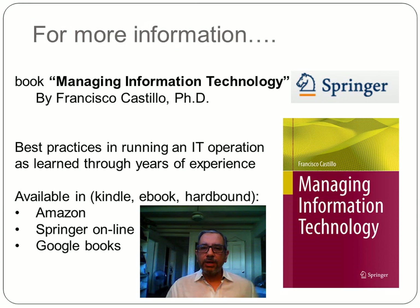That's all for now. If you need more information, I can refer you to my book called Managing Information Technology, available on Springer and Amazon. For today, I'm calling it off from this Tropical Island. Bye-bye!